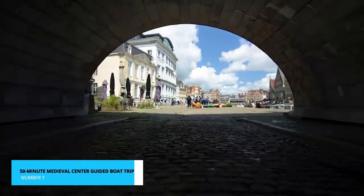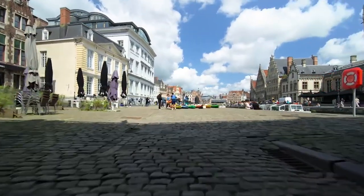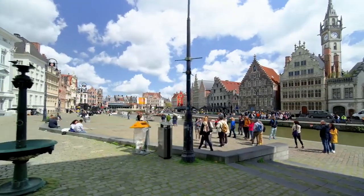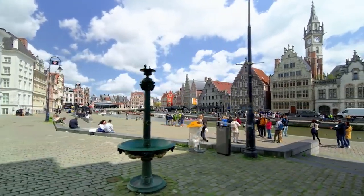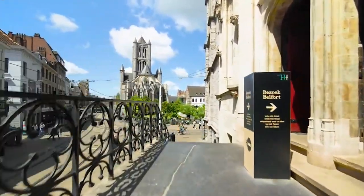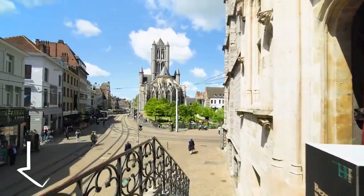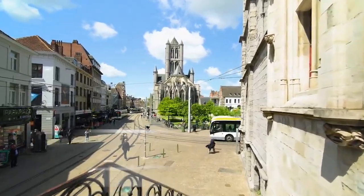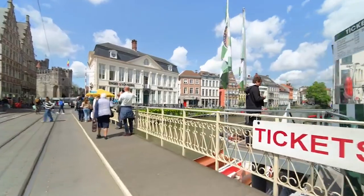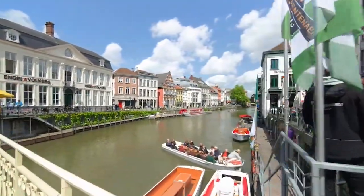And now, our pièce de résistance: the 50-minute Medieval Center guided boat trip. This immersive experience allows you to travel along historic canals, unlocking the secrets of its medieval heart. For our travel bosses, we've secured an exclusive deal — discounted tickets are available through the link in the description. There's no obligation to proceed if plans change, but act swiftly, as these tours tend to fill up fast.